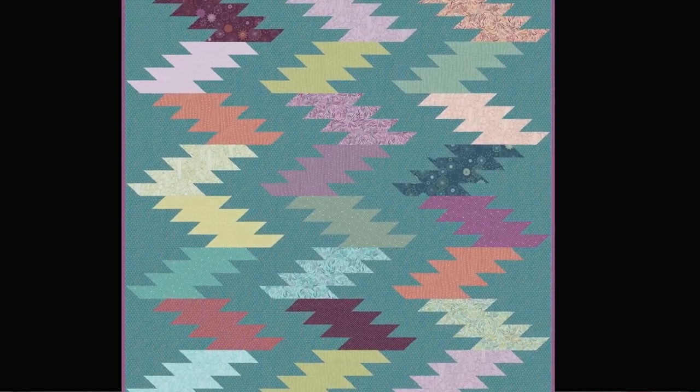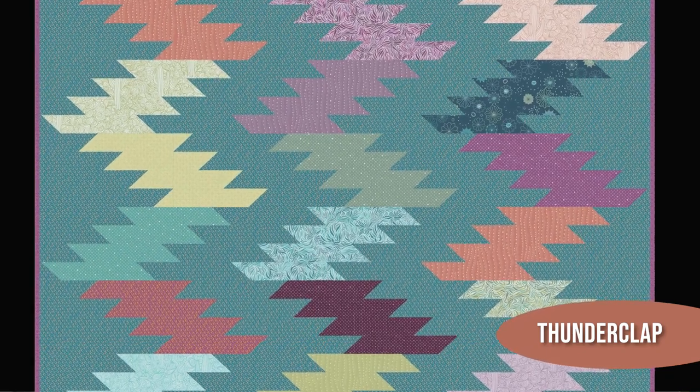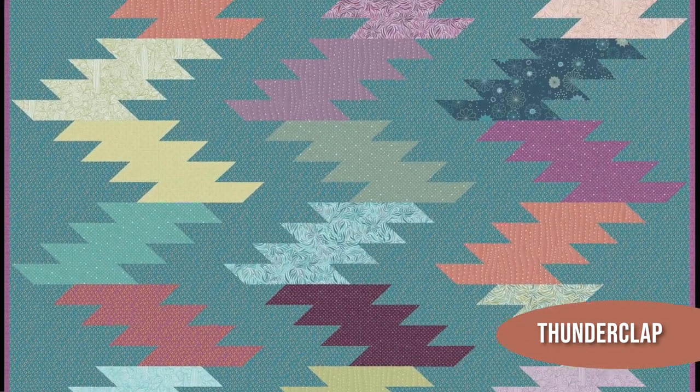I also made a pattern for 10-inch squares. This is Thunderclap. It's a super easy beginner-friendly quilt that has nothing complicated about it. It is just fast and fun and modern.